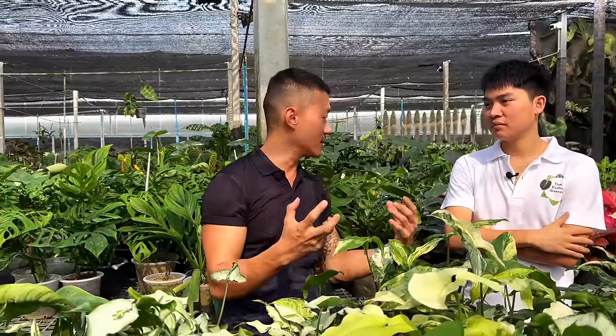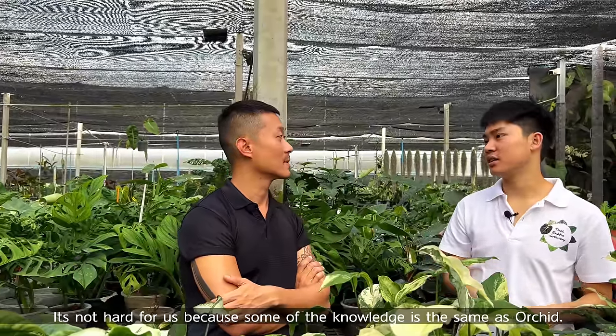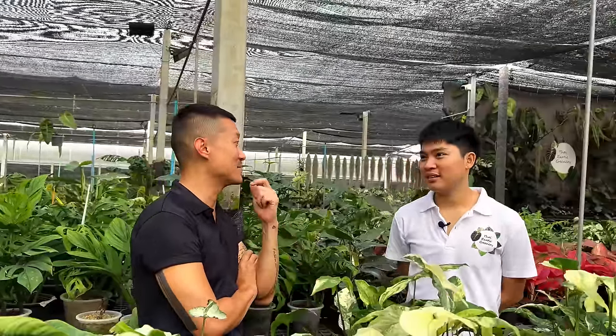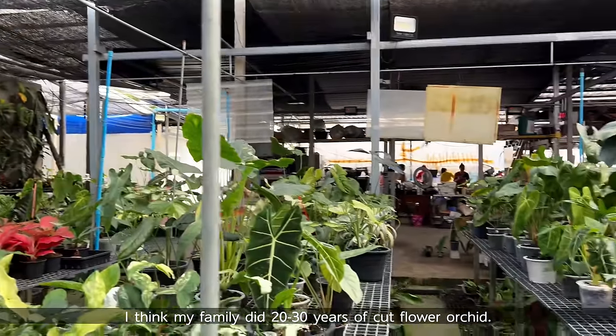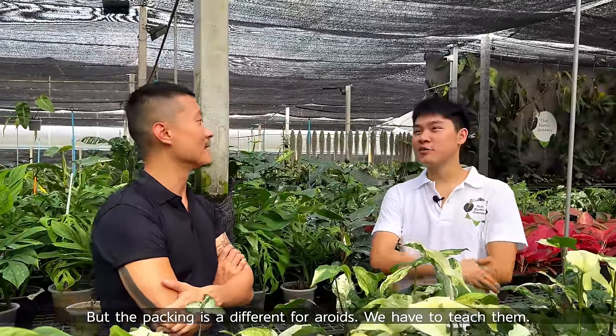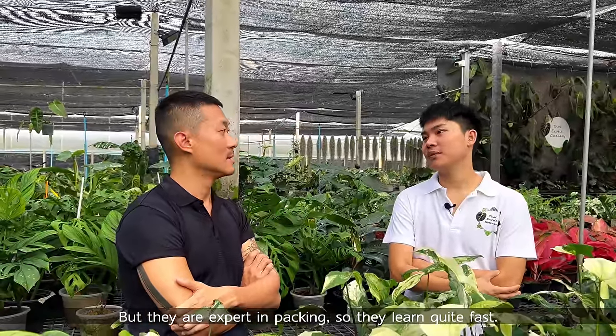Did plant care come easy for you — learning about these plants, how to care for them, how to propagate and sell them? It's not hard for us because some of the knowledge is the same as with orchids. We have the team from our family also helping with packing, and they probably have many years of experience doing that. My auntie and family have maybe 20 to 30 years of cut flower orchid experience. The packing is still quite different though — we taught them everything and they learned quite fast.